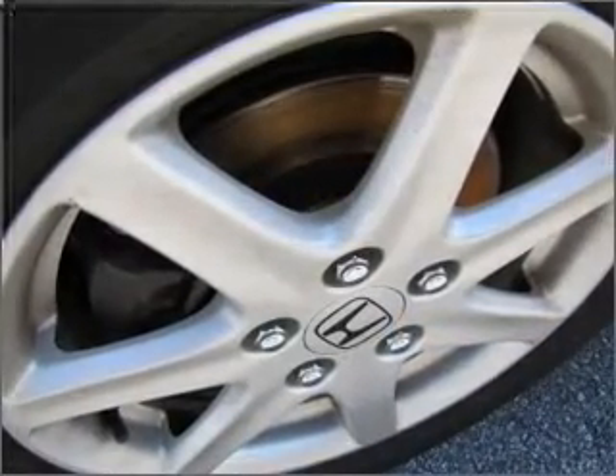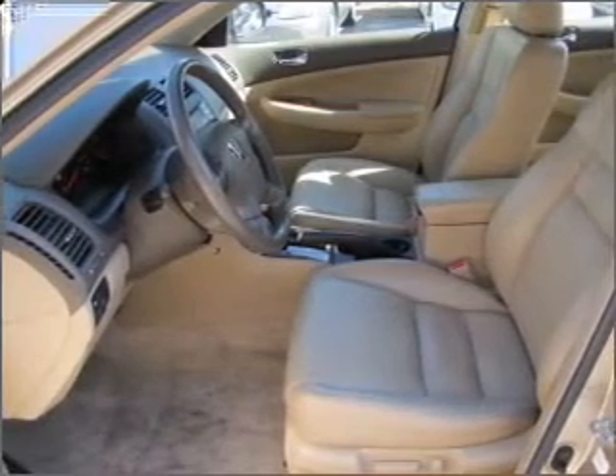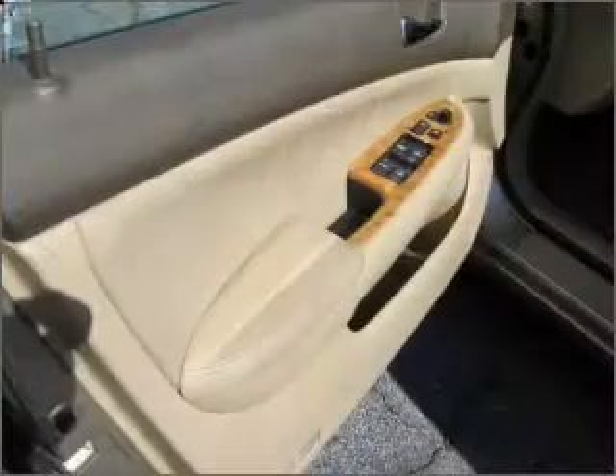Premium wheels lend a distinctive appearance. The anti-lock braking system will help deliver you safely to your destination. There's nothing like a sunroof on a nice day.